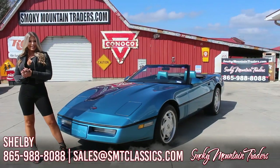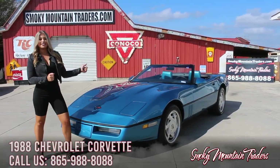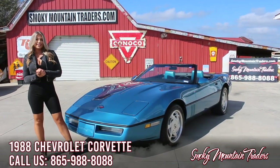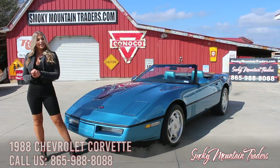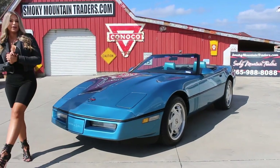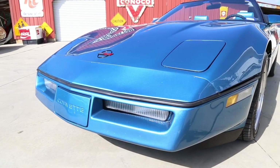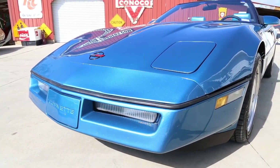Hey everybody, welcome back to Smoky Mountain Traders. This is Shelby. Today we're going to be checking out this 1988 Chevrolet Corvette convertible. If you have any questions at the end of this video, make sure to call us or email us at any time. Come on up and let's check this beauty out. This is an NCRS Top Flight award-winning Vette that only has 71,000 miles on it.